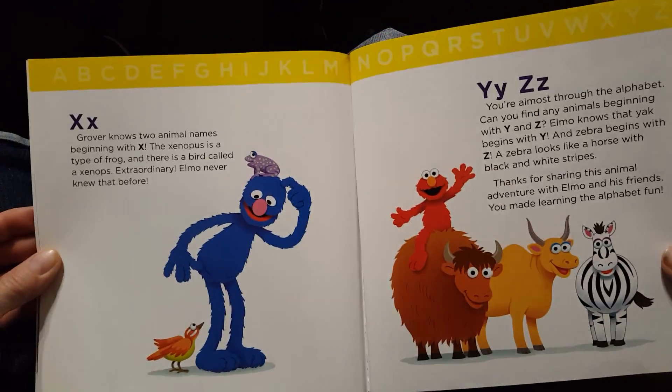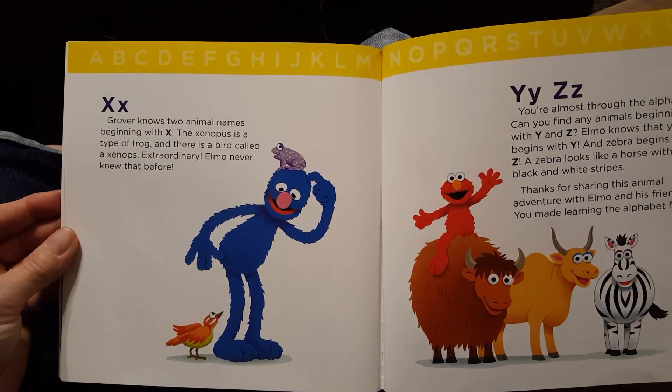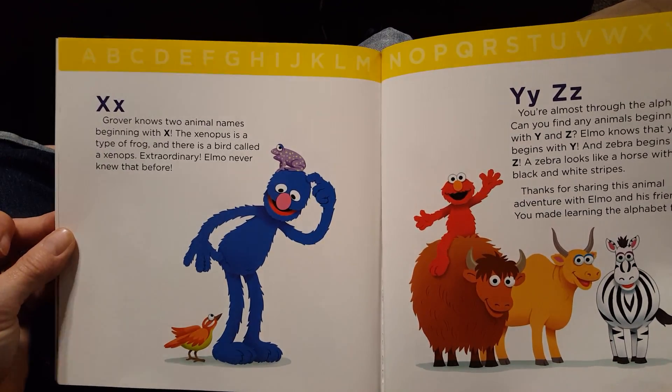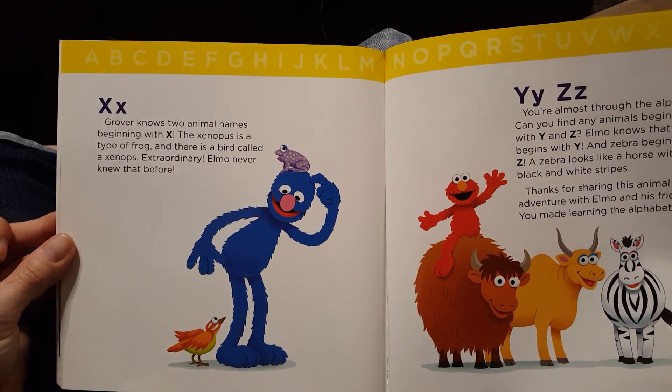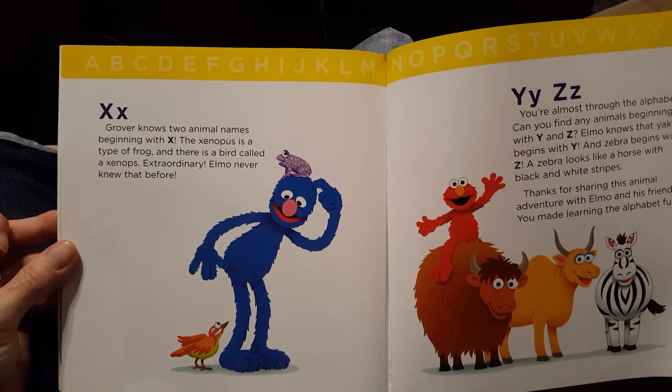X. Grover knows two animals' names beginning with X. The Xenopus is a type of frog. And there is a bird called Xenops. Extraordinary! Elmo never knew that before.